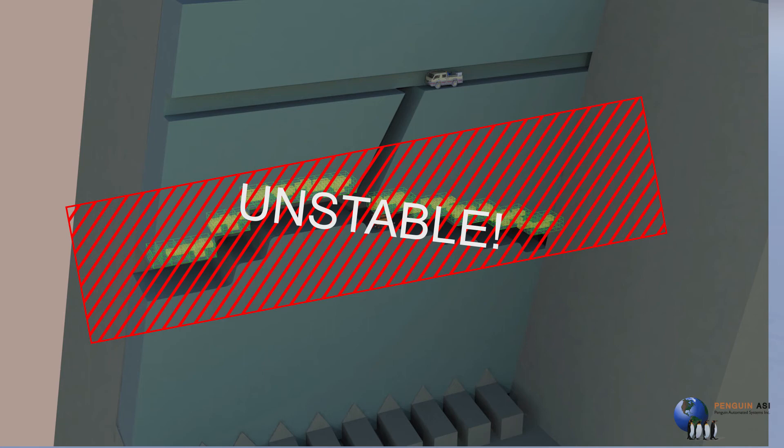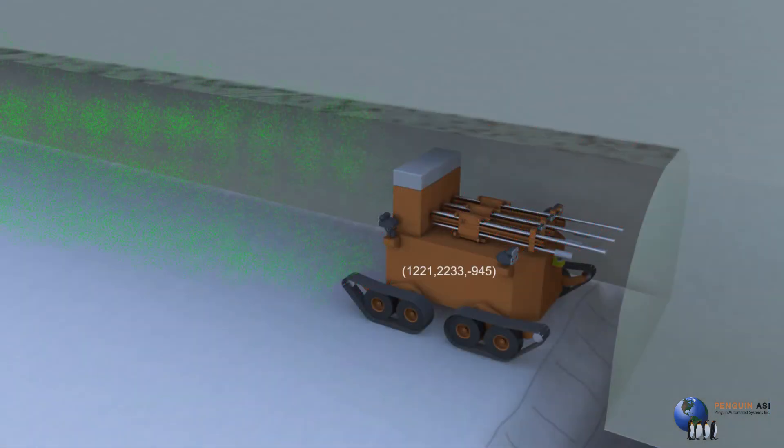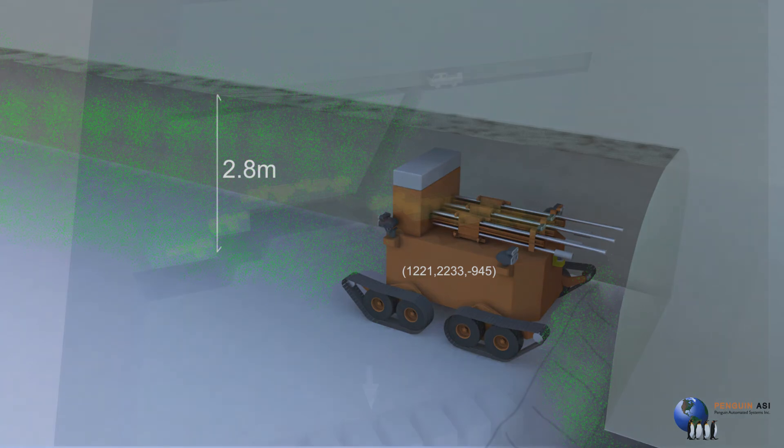At the same time, laser scanners and the internal positioning of the robot will provide real-time data to allow the operators to remove material from the stopes below.